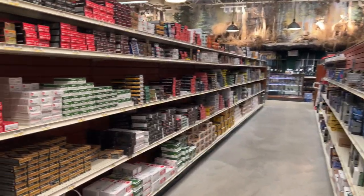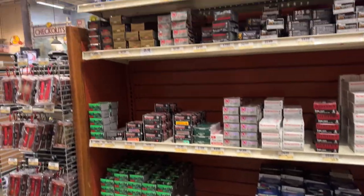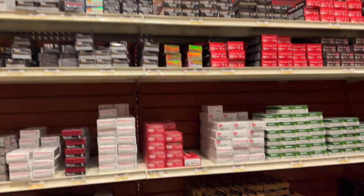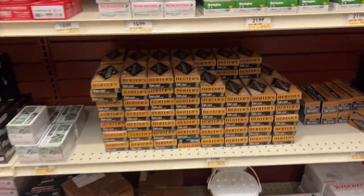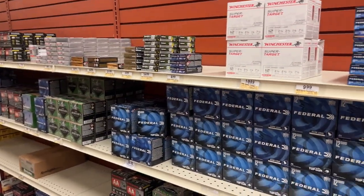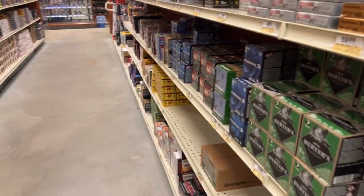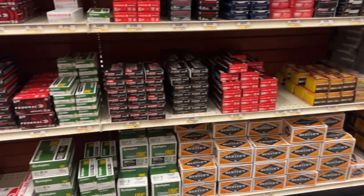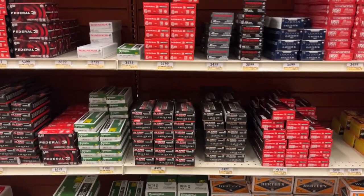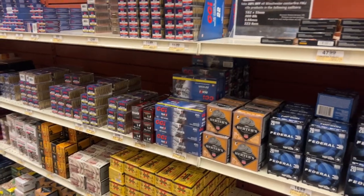Look at the ammo section — I just want to scream, there's so much ammo, guys. I'm not going to show you guys all of it. You guys know the drill — it's pretty much the same stuff from the last video, but they've got a little bit of everything.